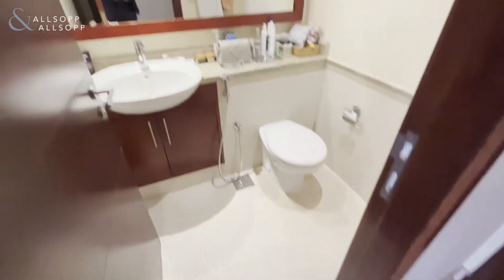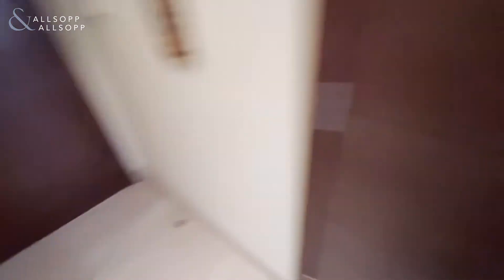As you enter the property on your right hand side here, you have your guest bathroom, and on your left hand side you have plenty of storage space, and a washer dryer that will come with the apartment as well.